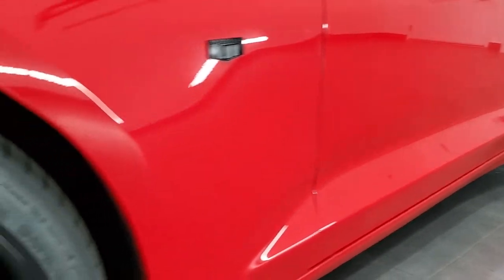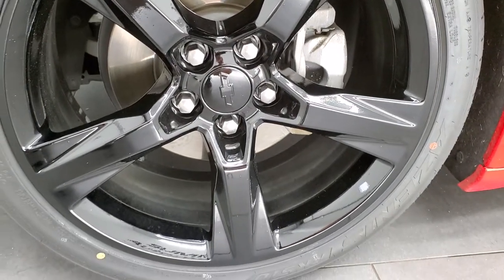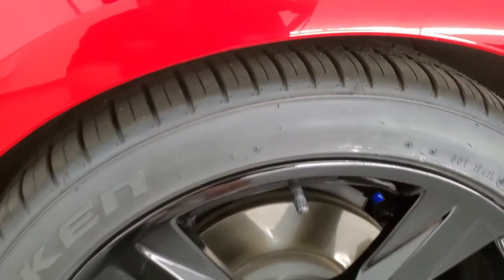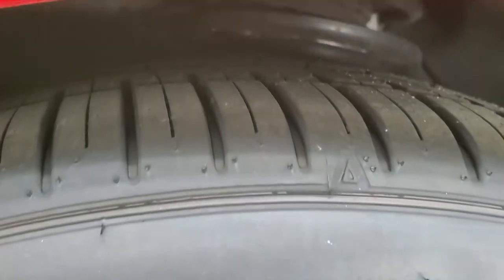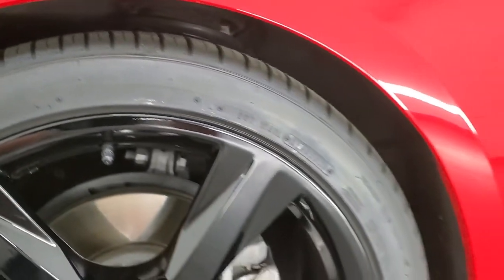It comes with the 20-inch painted alloy rims and it has brand new Falcon Azenis 245-40 ZR20 tires. They still have little wear knobs on them and have all the tread left as well.